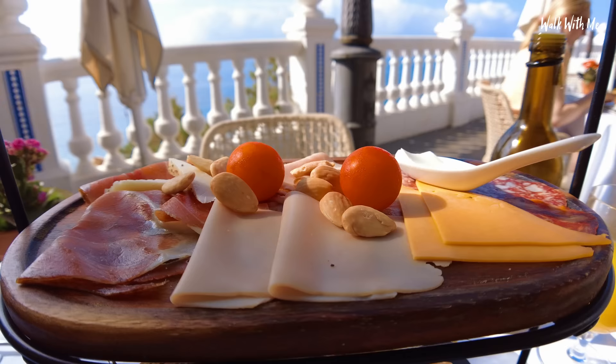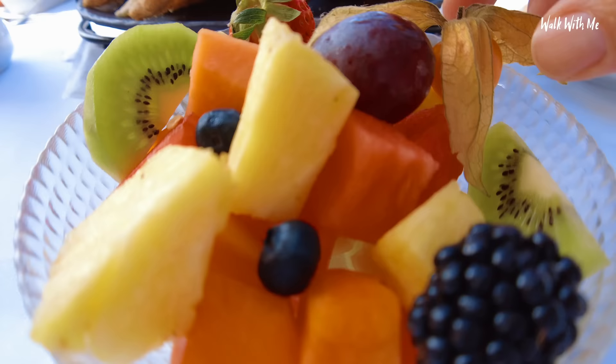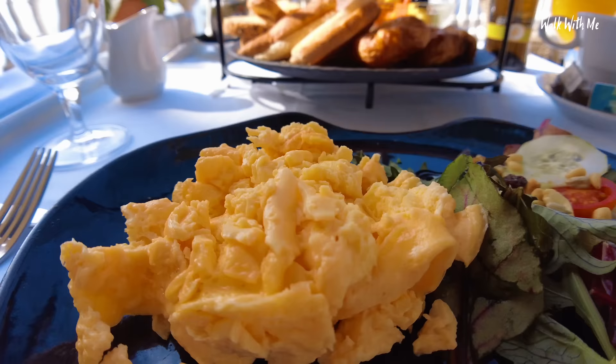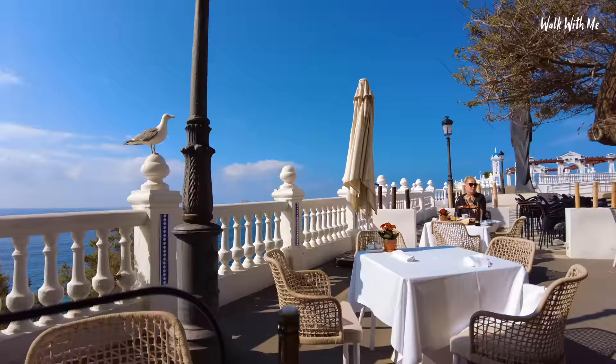So I can order whatever I want off the menu, but they also serve you this first. We've got a selection of meats, hams, pastries. Look at this for a fruit bowl — wow. And also, that's tomato juice. Then I've gone for scrambled eggs, although to be fair, that was actually a bit dry for scrambled eggs, which is a bit of a shame. Yeah, they're not the best — they're a little bit overcooked. The only problem with having breakfast out here is you get eyed up by the seagulls, and they do come down. They just went over to that lady's table and decided to nick some of her food.